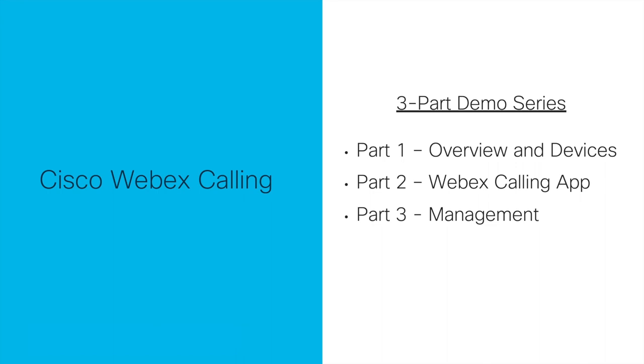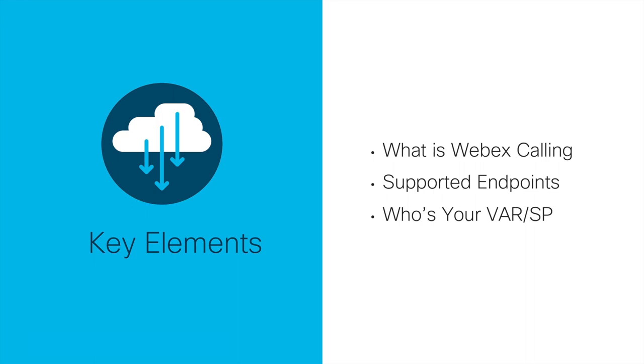Welcome, collaboration sellers and fans. Today we are going to explore the new Cisco Webex Calling platform, broken down over a three-part series. This video kicks off the series with an overview and discussion on supported endpoints for Webex Calling. The remaining portions will focus on demoing the solution — part two on the Webex Calling app and part three on the management interface. A few key items defined in this video are: what is Webex Calling, what are the supported endpoints and required infrastructure, and where can you purchase this offer?